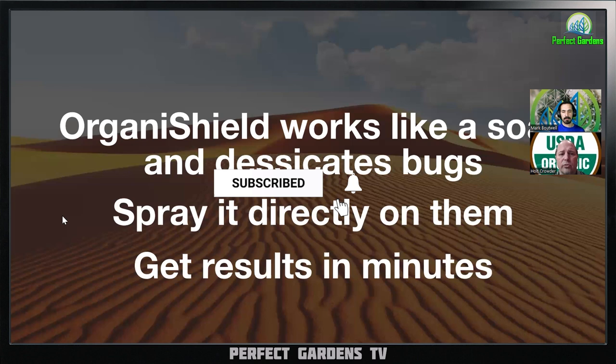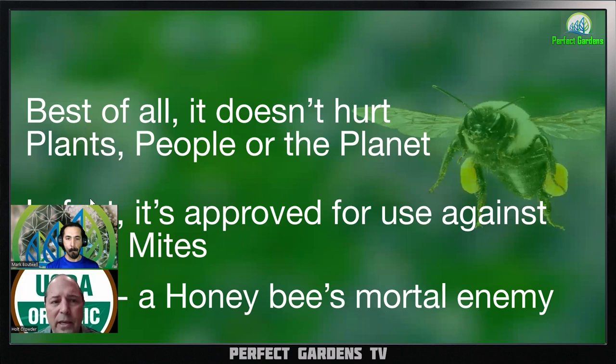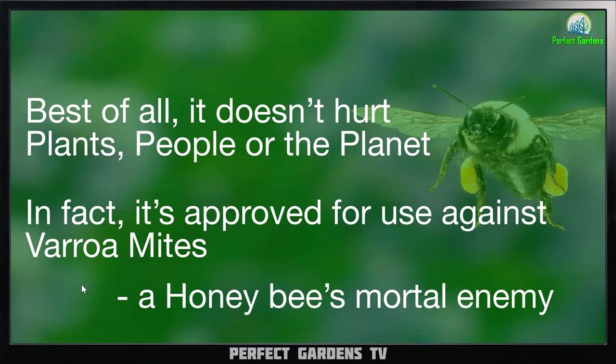Best of all, this doesn't hurt people, plants, or the planet. In fact, it's approved for varroa mite use. The product is plant safe, people safe, planet safe, pet safe. It has one of the best safety profiles of any insecticide out there.